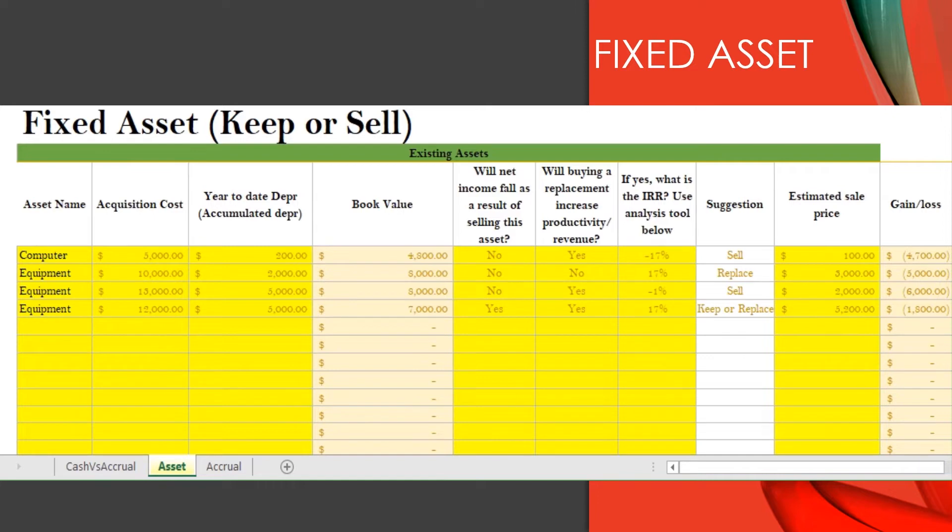So what do you do with this worthless asset? Well, you sell them. When you sell them, you can claim the loss on your tax return if you sell it for less than your book value.